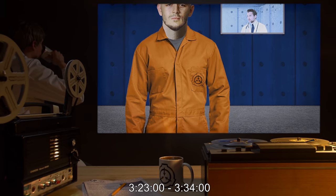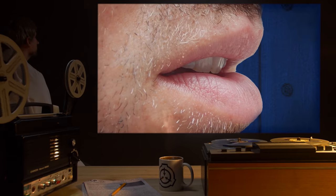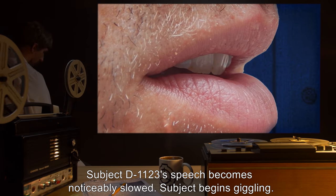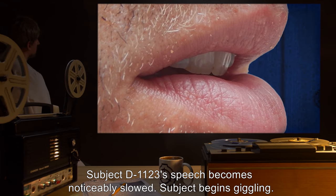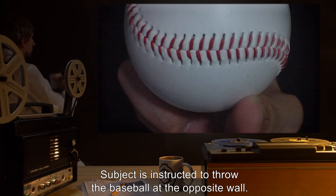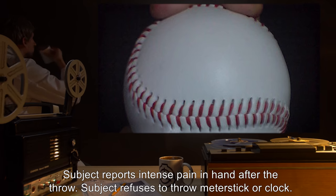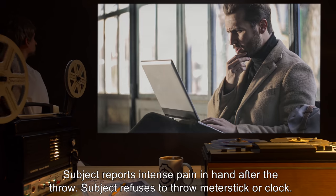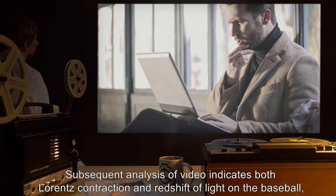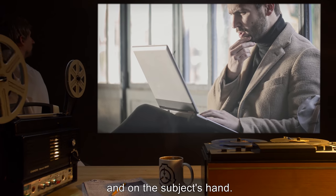3 hours 23 minutes to 3 hours 34 minutes: No abnormal physical behavior observed. 3 hours 34 minutes 34 seconds: Subject D-1123's speech becomes noticeably slowed. Subject begins giggling. 3 hours 35 minutes 50 seconds: Subject is instructed to throw the baseball at the opposite wall. Subject reports intense pain in hand after the throw, and refuses to throw the meter stick or clock. Subsequent analysis of video indicates both Lorentz contraction and redshift of light on the baseball and on the subject's hand.